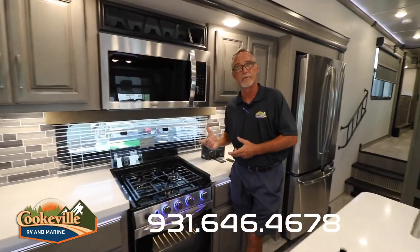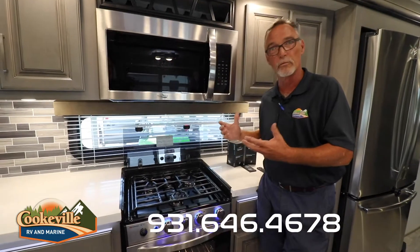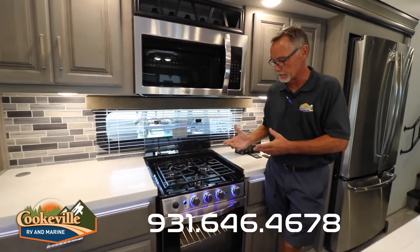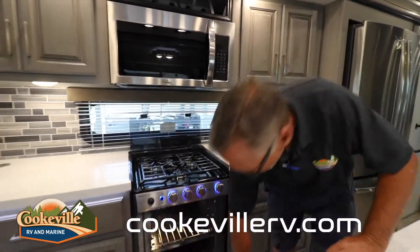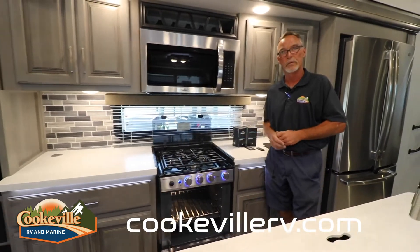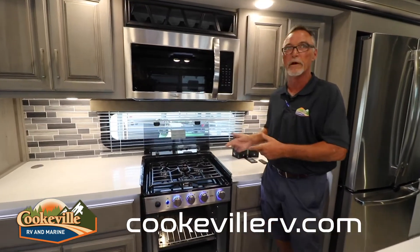One new feature for the 2021 model is a more residential-style and -size oven and range. Three burners, all sealed, plus an oversized oven — so if you want to cook a big turkey or ham you can now do so. Compare this to other products on the market; you won't find this anywhere else.